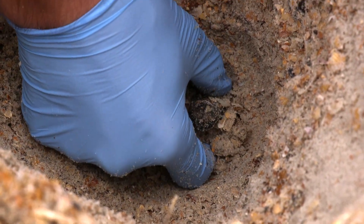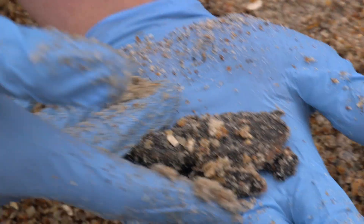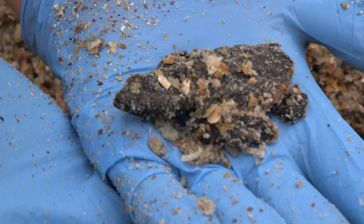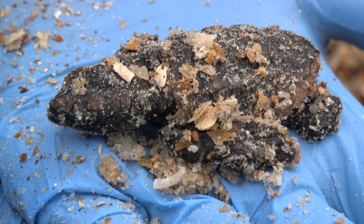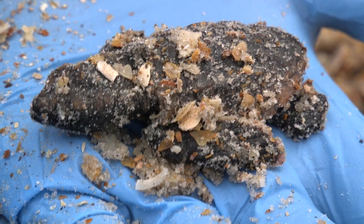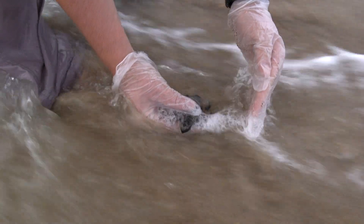We then encounter a turtle covered in fire ants. This guy is really weak, but he's still alive. If we had not liberated these trapped hatchlings from the compacted nest, fire ants may have eaten them. We quickly rinse her off in the ocean before putting her in the holding bucket.